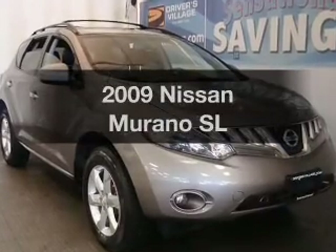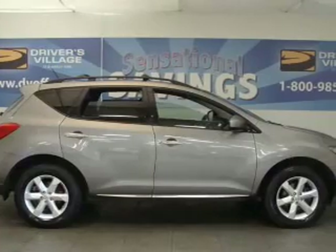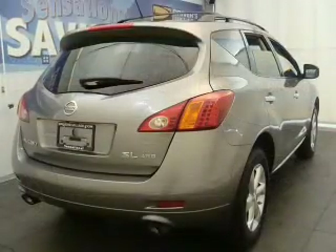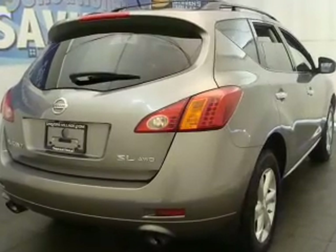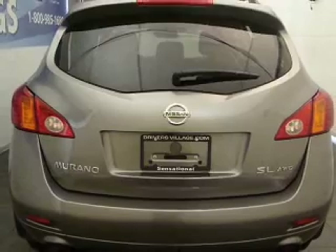Presenting the 2009 Nissan Murano — everything you need under one roof with this great vehicle. With a solid 6-cylinder engine connected to a smooth-shifting automatic transmission. Stand out from the crowd with premium wheels. The anti-lock braking system will help deliver you safely to your destination.